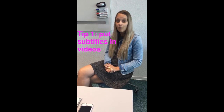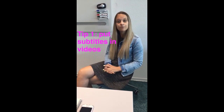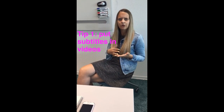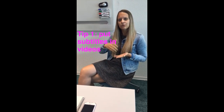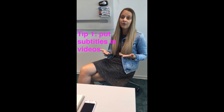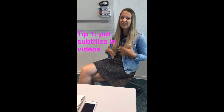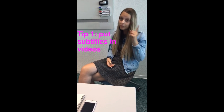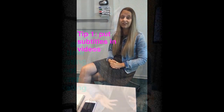Tip number one. When you post a video online, put subtitles in there. Because when you're watching a video on Facebook, for example, you don't always open it, and you just want to watch it while scrolling. And if you have subtitles in there, you don't have to push it, and you don't need sound, but you can still know what's in the video. So remember it and use it, because it's really handy.